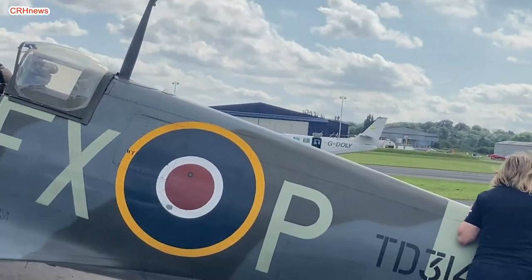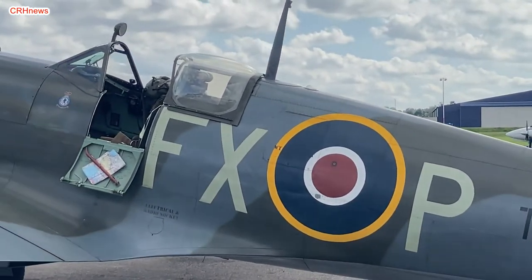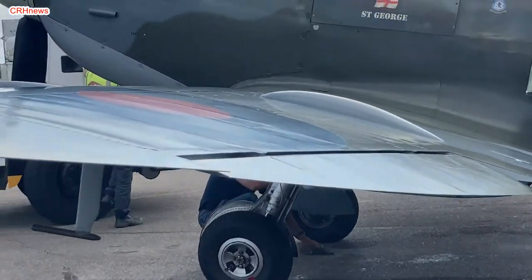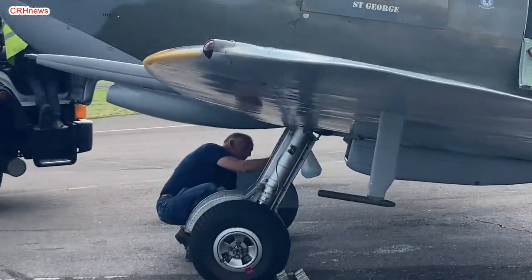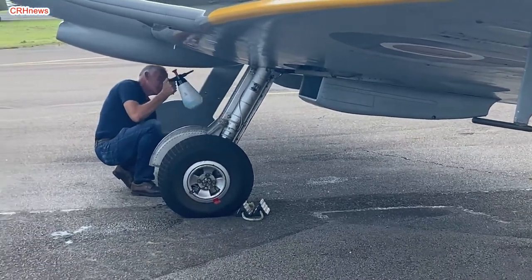She was delivered to 33MU at Lyneham on 30 March 1945, transferring later that month to 30MU before a further move to 6MU, where she was prepared for service with 183 Goldcoast Squadron at Chibolden on 24 June 1945.